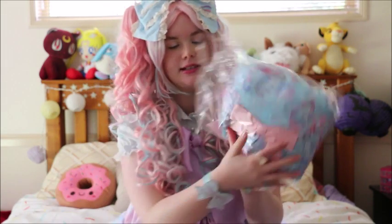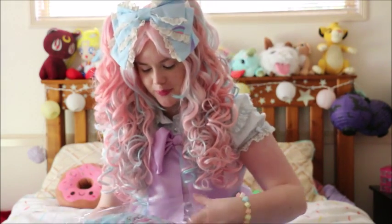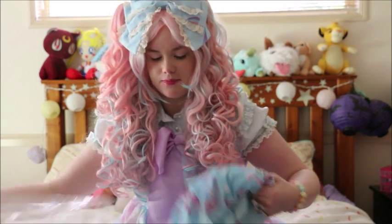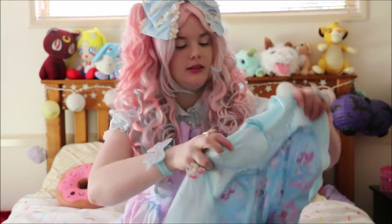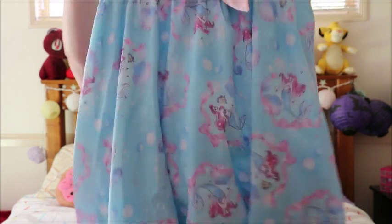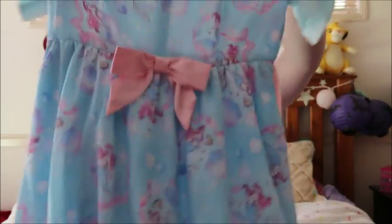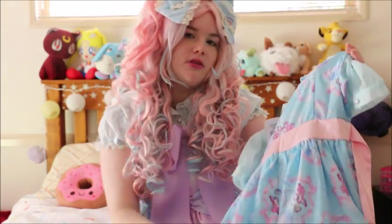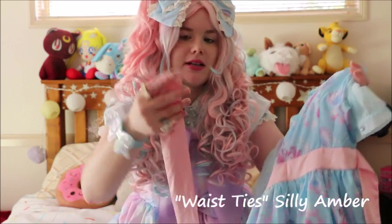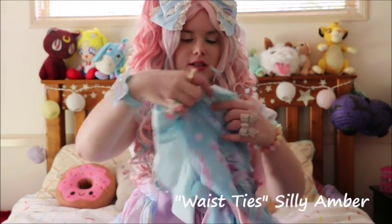Here it is, I'll open it up for you. This is it — it's an OP and it's just absolutely gorgeous. It's Ariel and Flounder and seashells, and on the back she's got little ribbons to do your little back bow. It's really soft material and it's really nice.